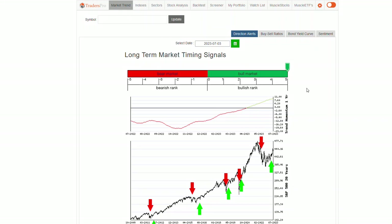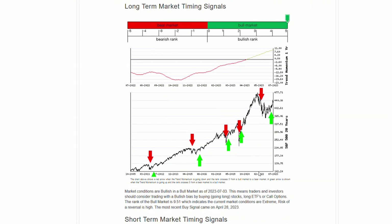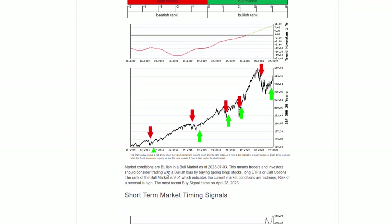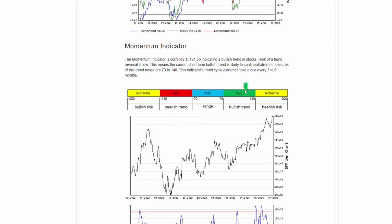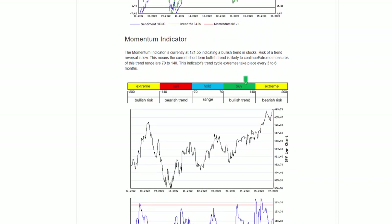Everyone, Jesse Webb, Traders Pro. Market conditions obviously haven't changed since we had the day off yesterday, but let's reiterate what we're looking at. Currently this week, we have bullish in a bull market — that's been the overall tone — and it's only strengthening currently. We're seeing the momentum indicator also continuing to be strong.